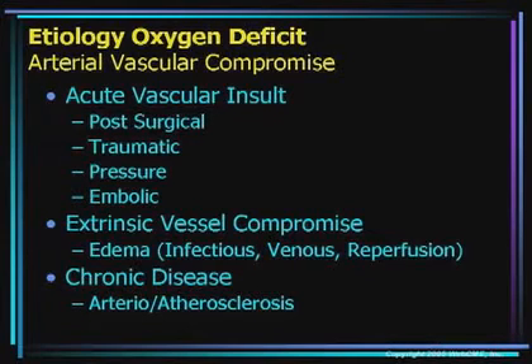Oxygen deficit can be caused by a number of factors. You can have an acute vascular insult as seen in surgical patients, traumatic patients, those with pressure ulcers, or those who are ischemic from an embolic standpoint. You can actually have extrinsic vessel compression when there is too much edema pushing on those vessels extrinsically. And then there is compromise from chronic disease, whether it's arteriosclerosis or atherosclerosis. Jack, when we have a patient with arterial compromise, there's a certain pathophysiology — why don't you lead us through that?